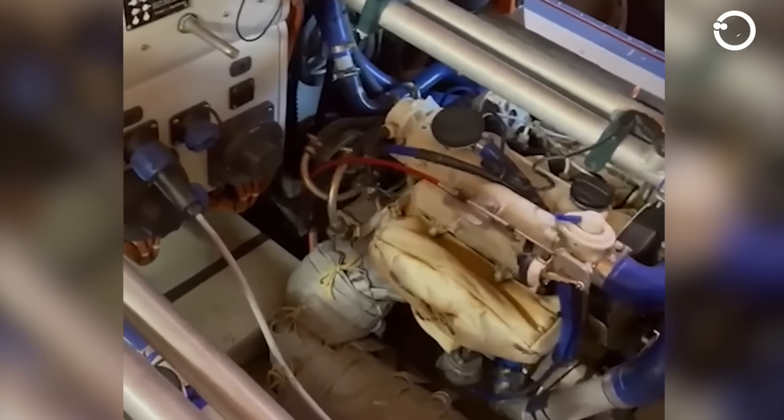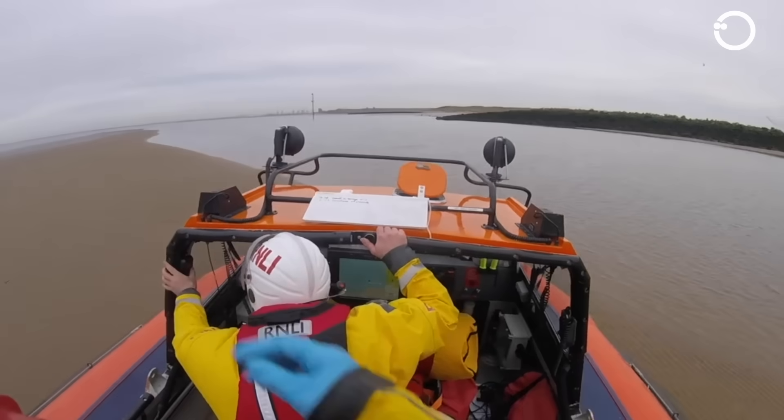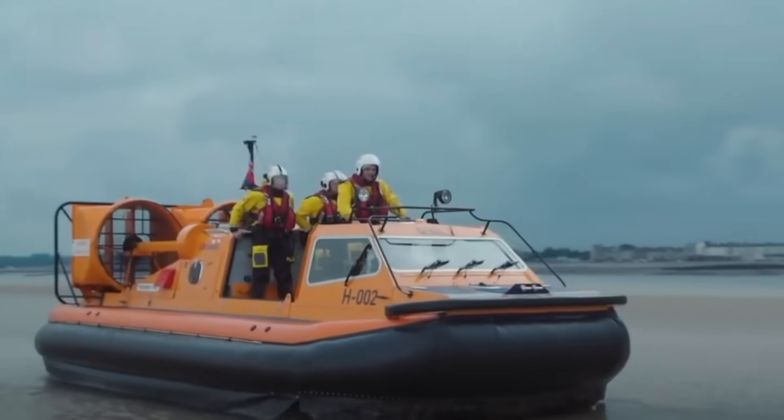Powered by two VW 1.9 turbo diesel engines, it can reach a top speed of 30 knots, run for 3 hours, and carry up to 10 people, including 2 to 4 crew members.